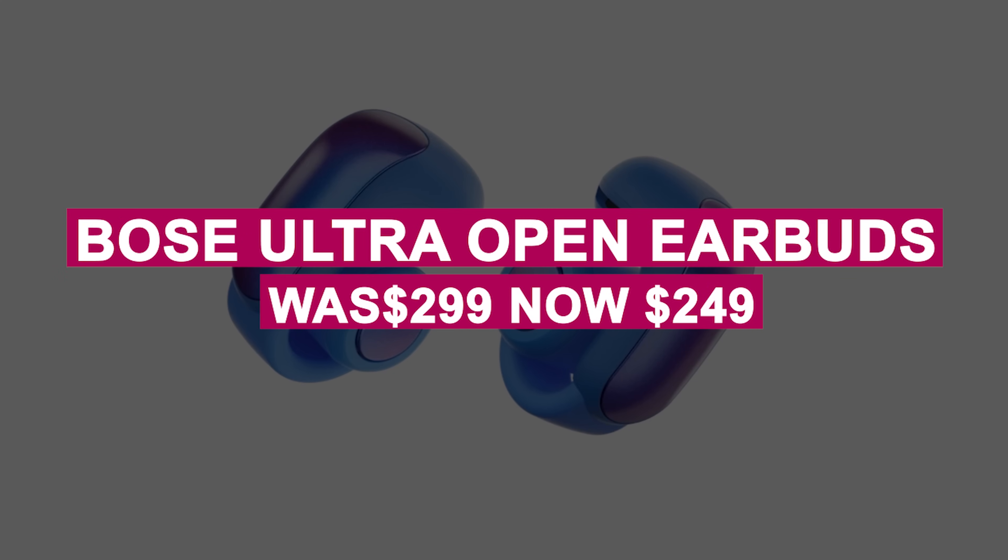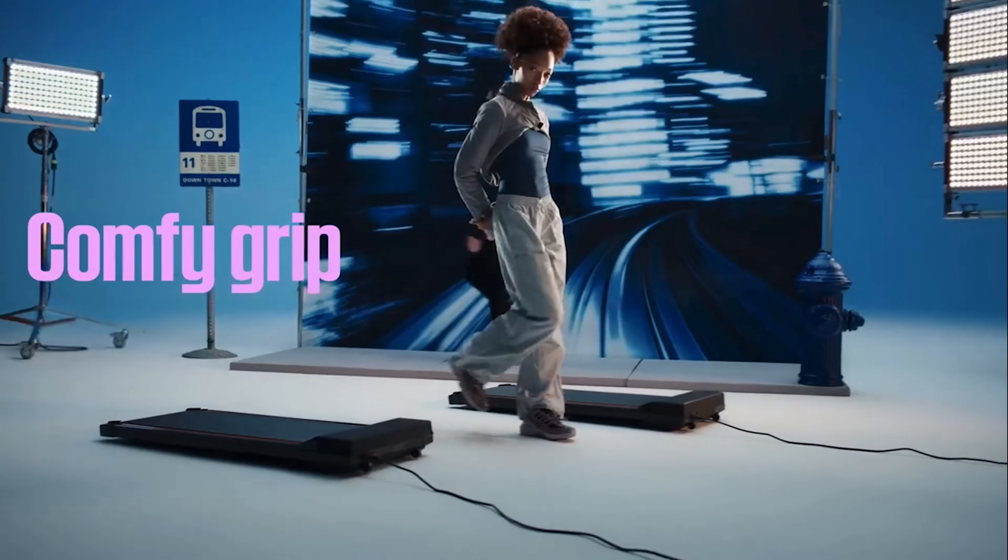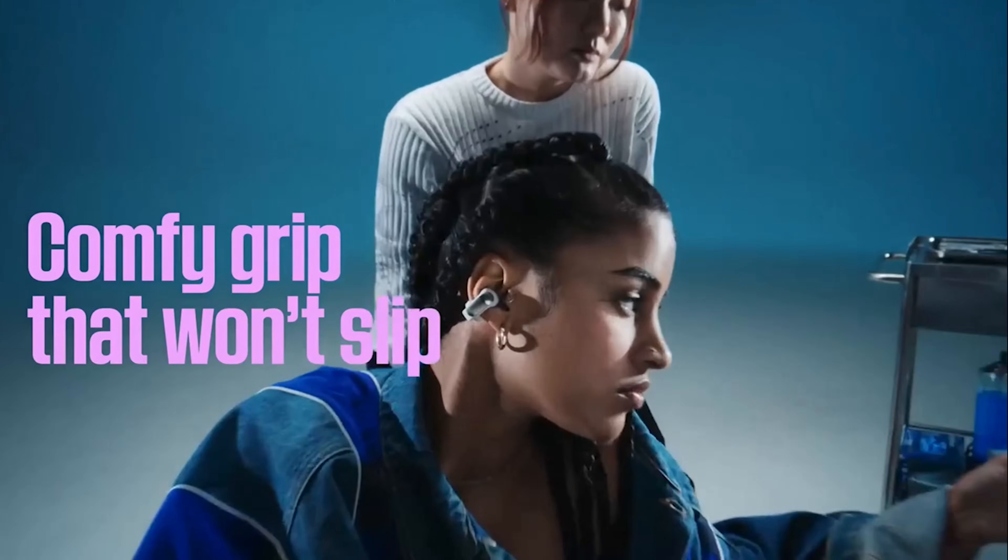The Bose Ultra Open Earbuds were $299, now $249. Enjoy open-ear audio with these IPX4-rated earbuds, offering 7-hour battery life and balanced sound for active lifestyles.